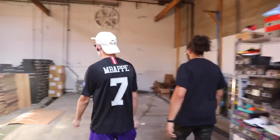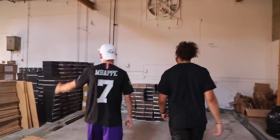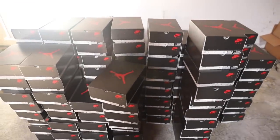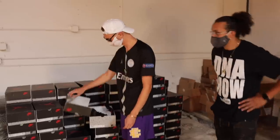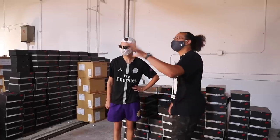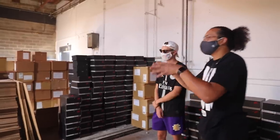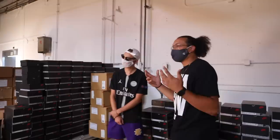Here we have some leftovers of the last release kind of scattered around. This one was the Bel Air Jordan 5. These didn't do so hot, so that's how we're stuck with them. We'll talk about that in another video about how the whole flipping process works — sometimes you can't hit on everything. But it's okay because that's a part of the process.